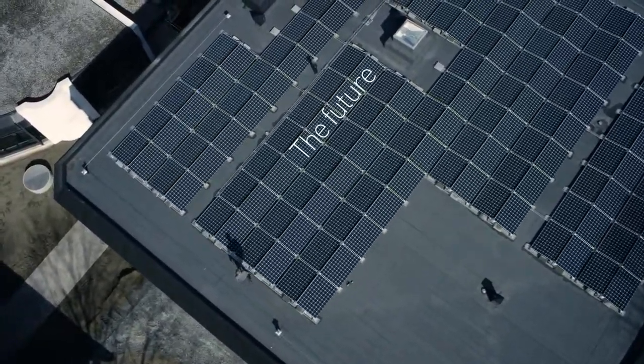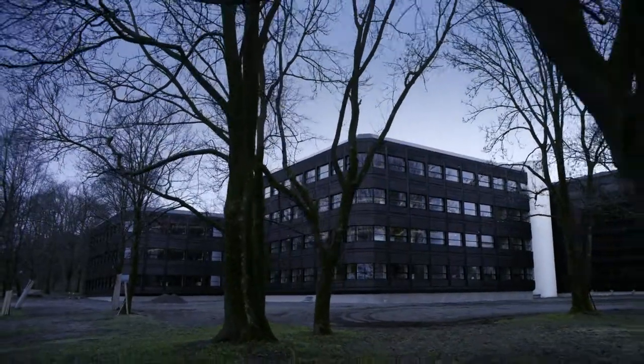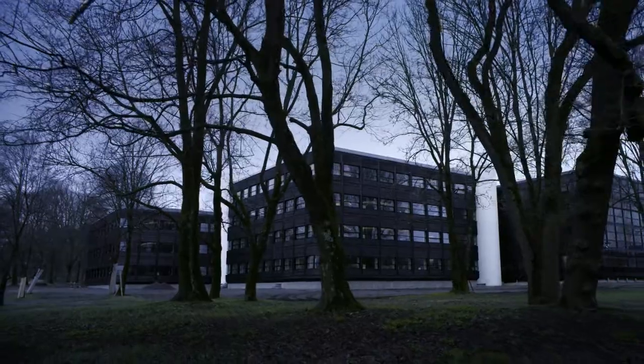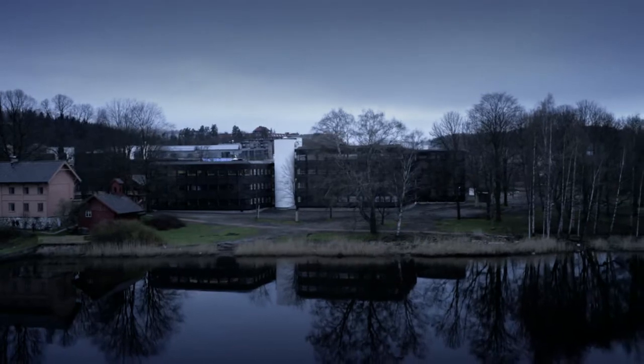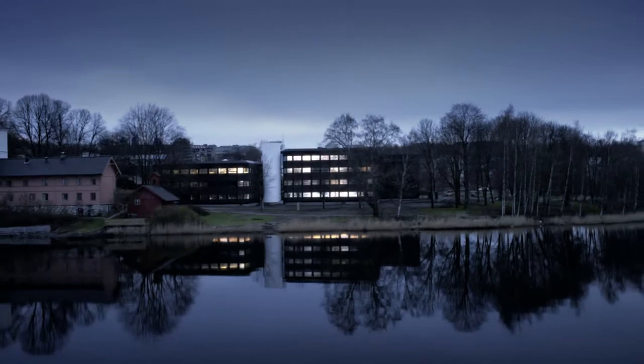Energy-positive buildings are the future. We are proud and happy tenants in the first powerhouse in Norway. Who will be the next? Central to the success of the project was an open collaboration between the partners in the early stages to achieve synergies from different technologies to create a powerhouse. We can all be part of the solution. All buildings can be powerhouses and light the way into the future.